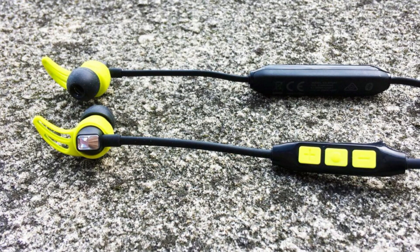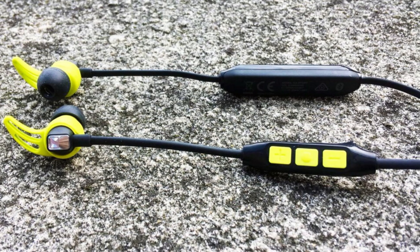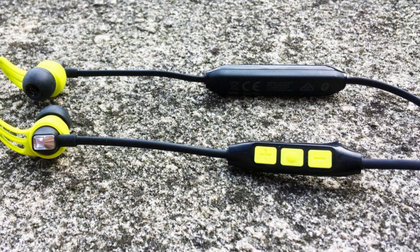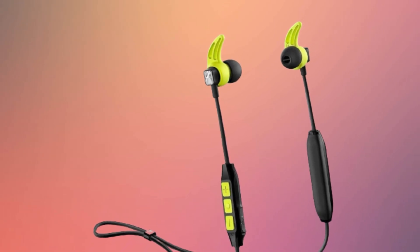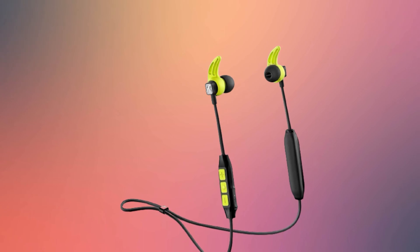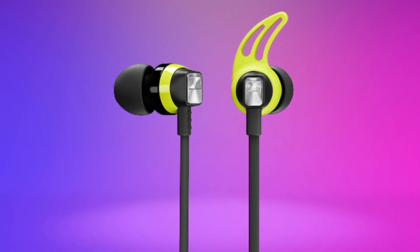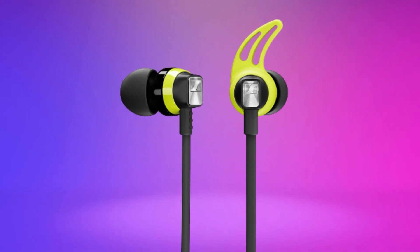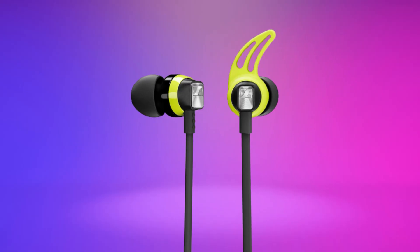We were equally impressed by the clarity they provide to treble frequencies. With runners in mind, the CX Sports have an IPX4 splash-proof rating, meaning they should withstand a sweaty workout session, but you probably shouldn't take them into the shower post-workout. They have a battery life of 6 hours, lasting all day whether on your commute or out for a jog, and their budget-friendly price won't break the bank.